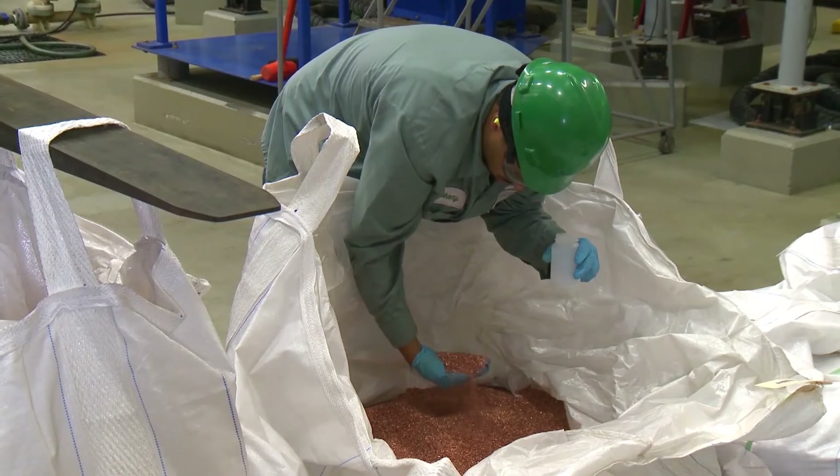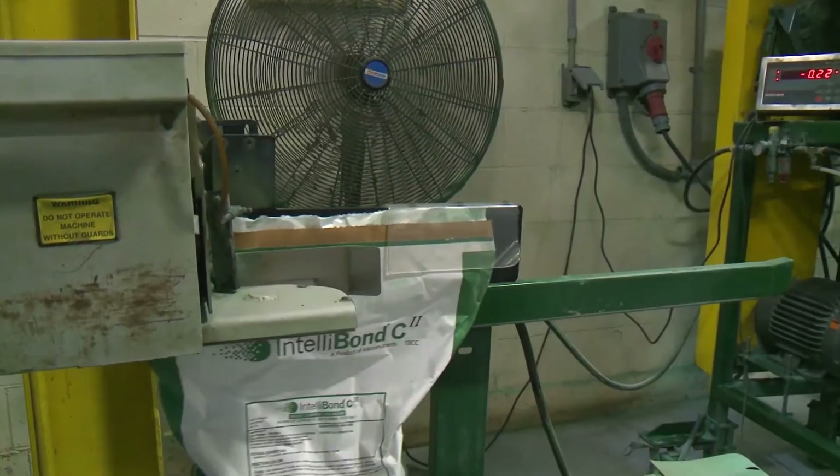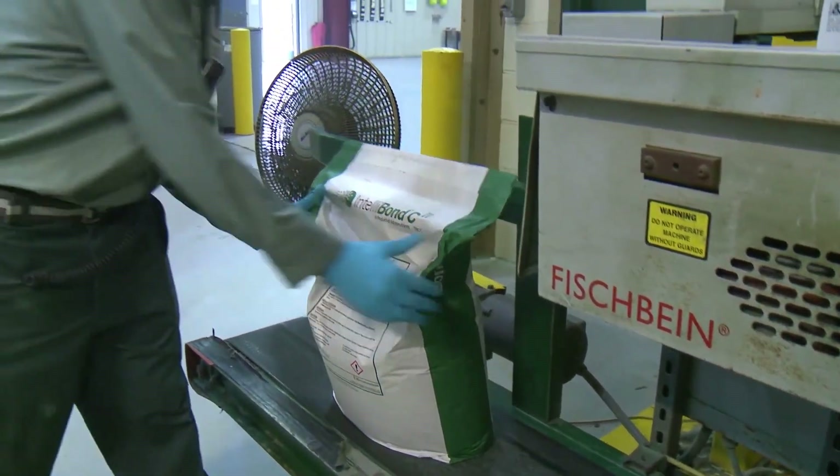Quality materials, innovative processes, exacting standards. It's all part of our commitment to deliver better trace minerals, better performance, and better value to our customers.